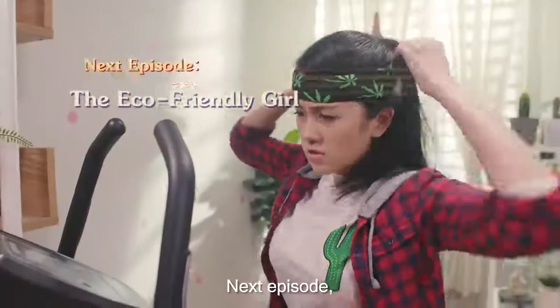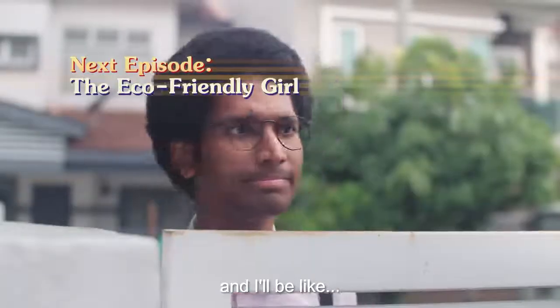Panasonic. Next episode, a pretty girl rides a bike, some light bulbs flicker and I'll be like, talk to the hands!